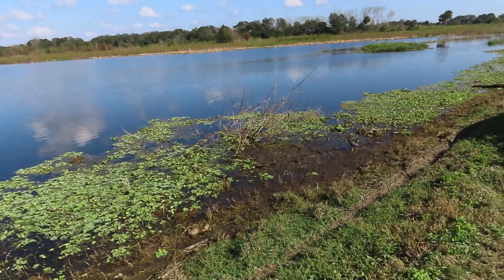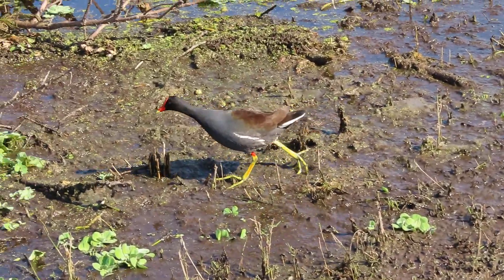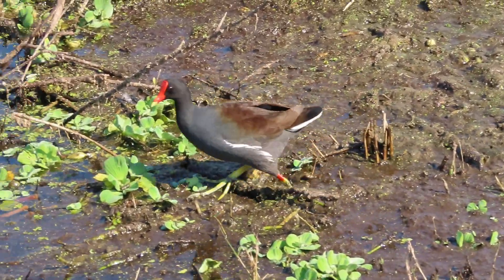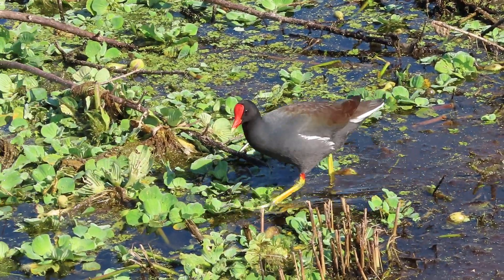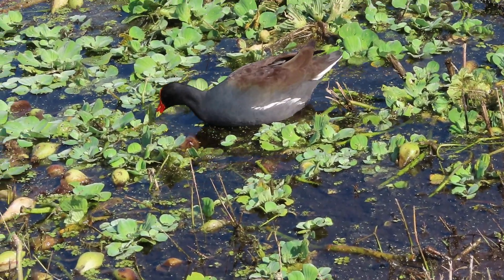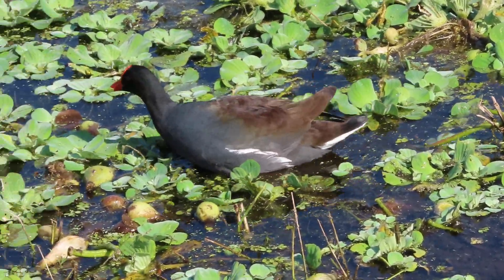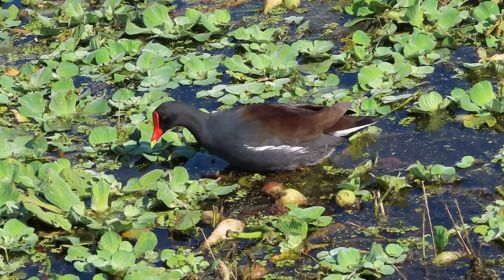Really dynamic. Here comes more. Remember, they're called Common Gallinule, but they were changing the name. Common Moorhen is what the old name was. And then they switched it over to Common Gallinule. Now, there is a Purple Gallinule, which I have seen over at Orlando Wetlands Park.